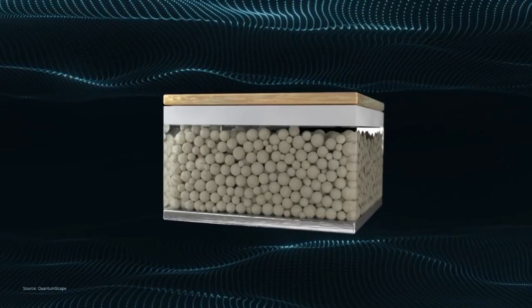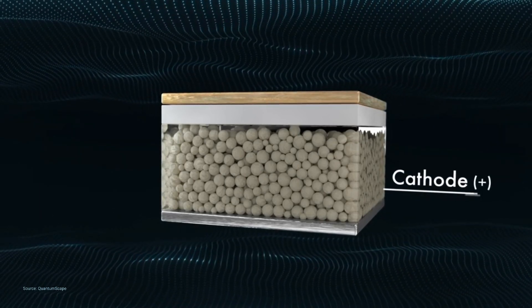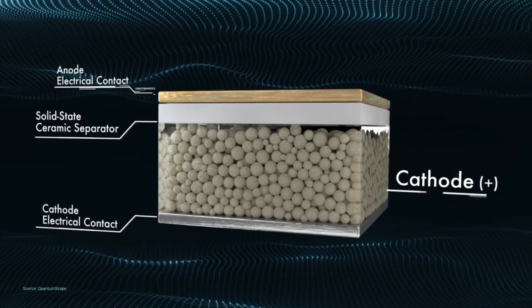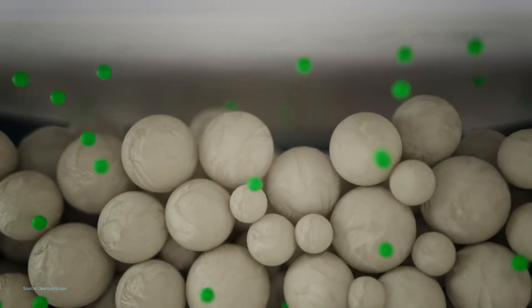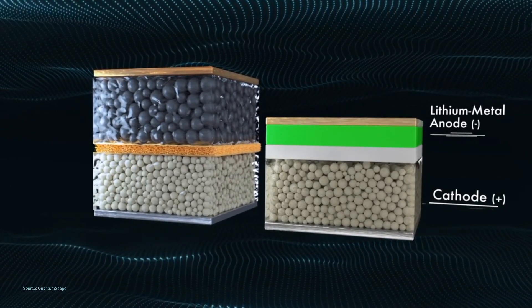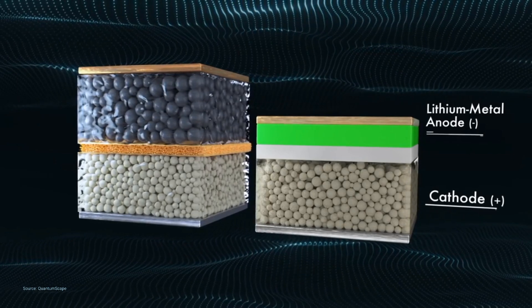Solid-state batteries are claimed to have the potential to overcome such limitations. In a QuantumScape solid-state lithium-metal battery, there are only two main layers: a cathode with an electrical contact, and a solid-state ceramic separator replacing the porous polymer separator. The cell is manufactured without an anode. As the battery charges, lithium leaves the cathode, travels through the atomic lattice of the non-porous solid-state ceramic separator, and deposits between the separator and the electrical contact, forming an anode of pure metallic lithium — allowing the energy to be stored in a smaller volume with higher energy density.